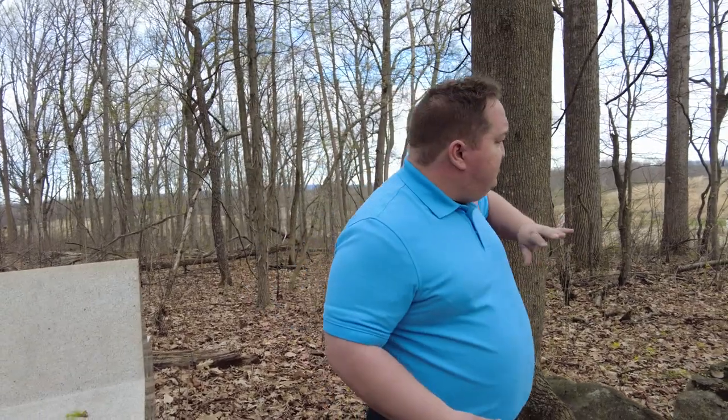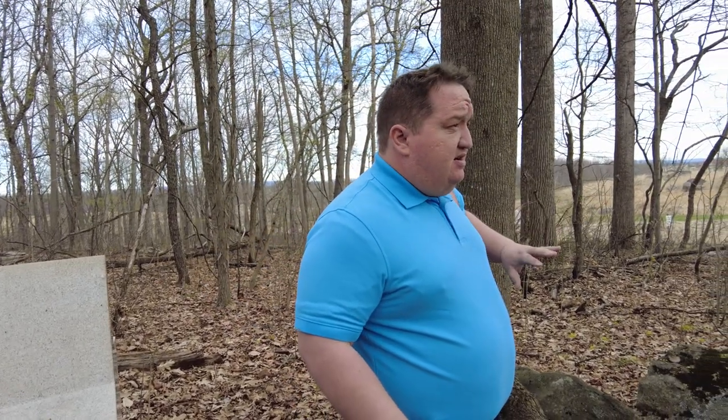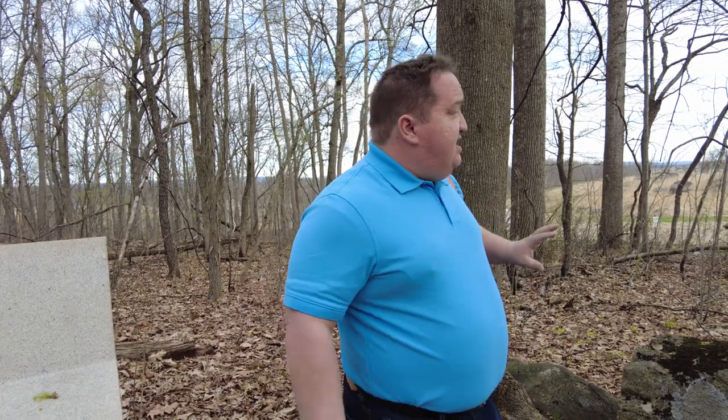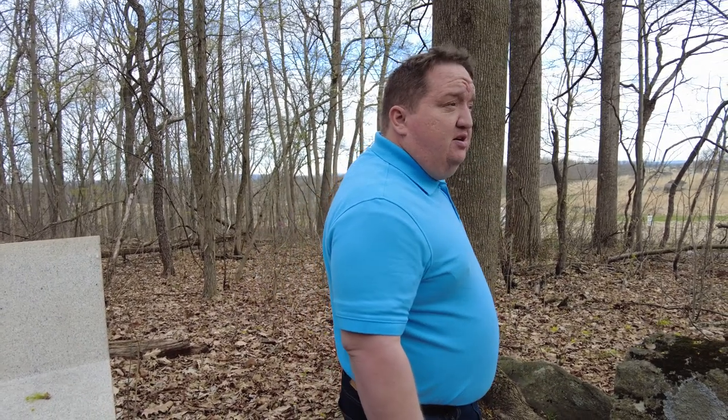I think Sickles tunnel-visions. He knows what he wants to do. He's concerned about where he's occupying here, he's not certain where Geary's Division was, so he's looking at a position he thinks is better. He then makes the decision to move his Corps out to that new position, uncovering Little Round Top and establishing a new Federal line.